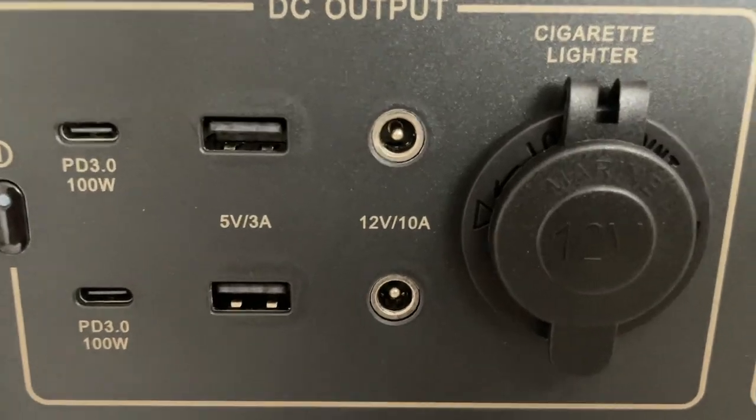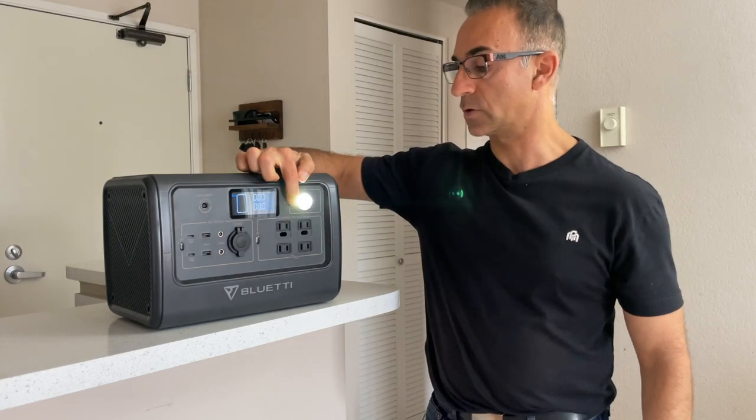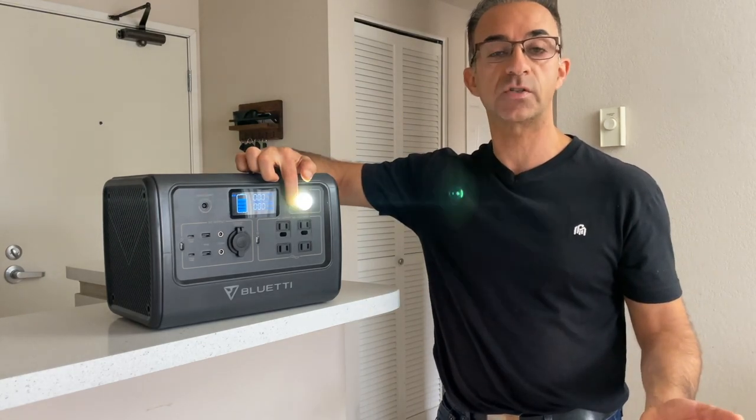Just like all the other units, you get a cigarette lighter port as well. And every single one of them comes with a light that has different functions — solid, brighter, and blinking — just in case you need to send an SOS out there.